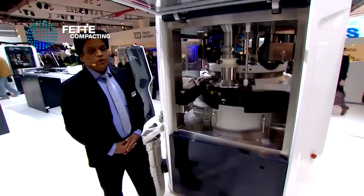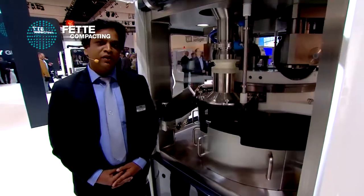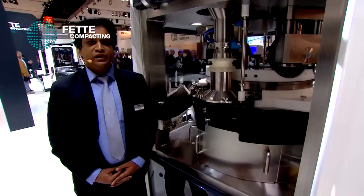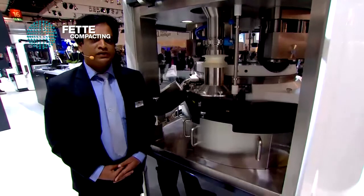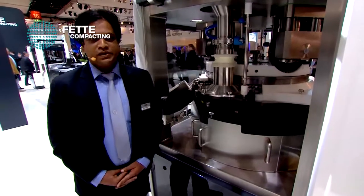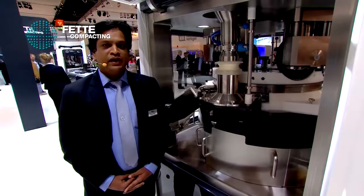Second, as direct compression molecules are increasing, we can use four compression stations in series — that means pre-compression, intermittent 1, intermittent 2, and main compression — gaining 166% dwell time. The third and most important function is that, since it's a double-sided rotary press, it can also make a bilayer tablet in the most controlled and secured way.